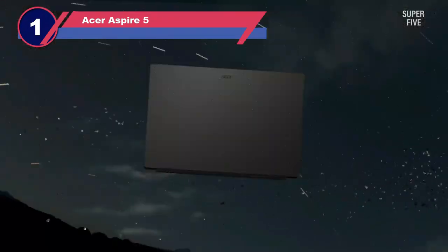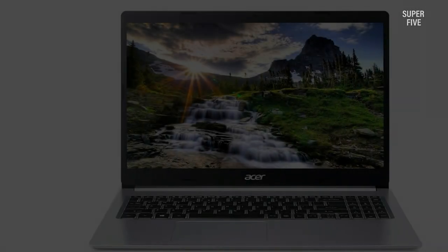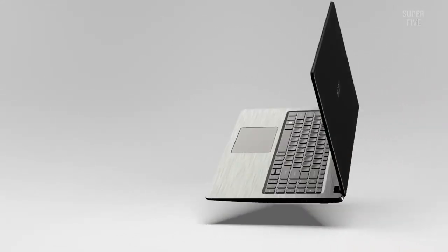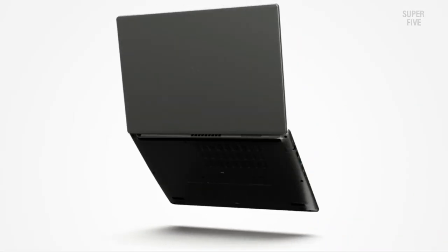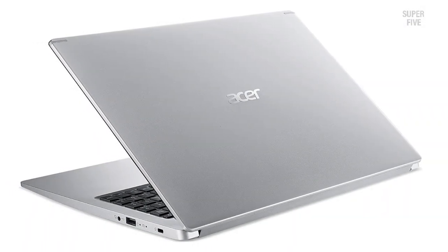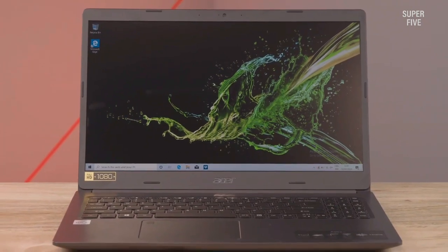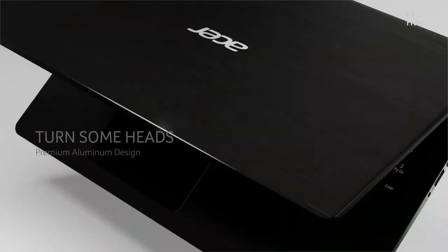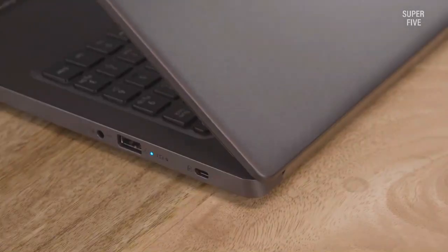Number one: Acer Aspire 5 laptop for writers. The Acer Aspire 5 Slim laptop features a superb mobile processor with Radeon Vega 3 graphics for powerful performance and long-lasting battery life. What makes it stand out is its PCIe NVMe SSD for surprisingly fast speed. Thanks to its 15.6-inch full HD 1920x1080 IPS screen with Acer Color Intelligence, this PC is suitable for editors, photographers, and software developers. Using Blue Light Shield technology, your eyes are kept free from strain during long working sessions. It also features a narrow bezel design for sharper, more beautiful images.